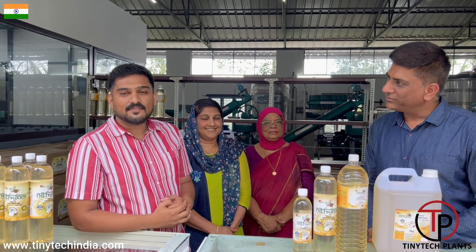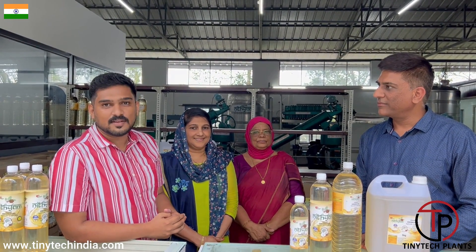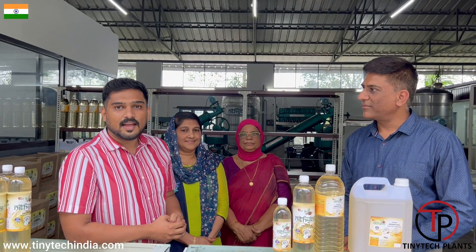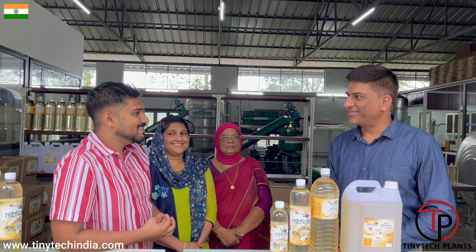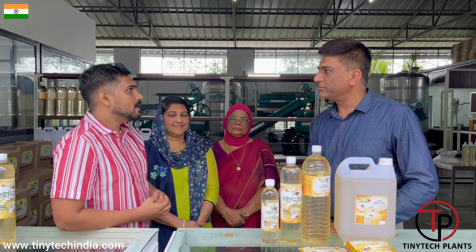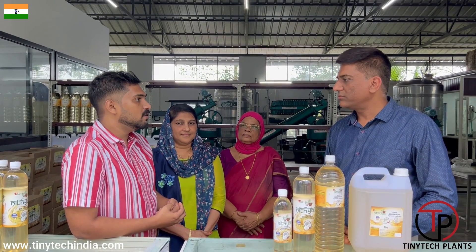Myself Bilaval Ahamad, I'm hailing from Kottayam district of Kerala, and we are manufacturers of pure coconut oil. We are running the plant for the last two years with the help of Tiny Tech Plants. We bought the machines from Tiny Tech Plants about two years ago, and we are very satisfied with the machinery and the service they are giving — very good and fine. We are getting everything at accurate time. In a month, around thirty to forty-five tons of copra we are crushing every month.